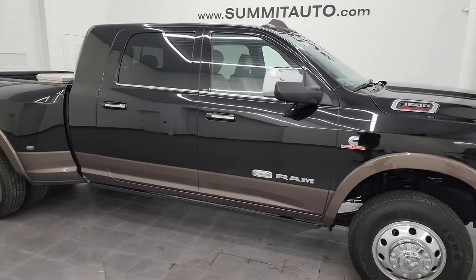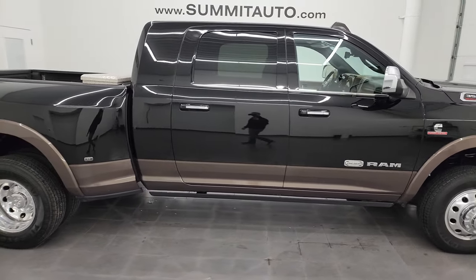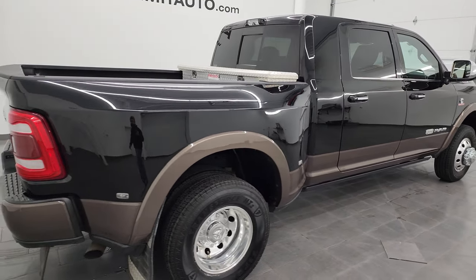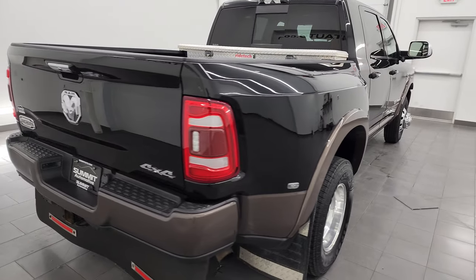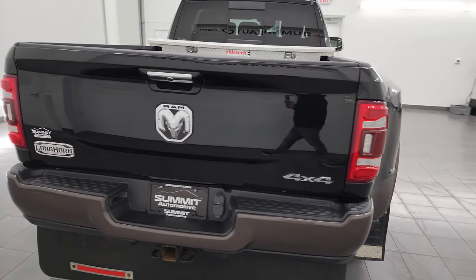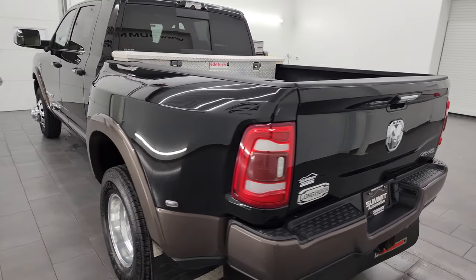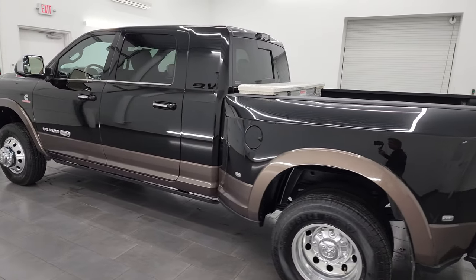Hey, this is Brett and this 2021 Ram 3500 Mega Cab Short Box Dually Limited Longhorn Level 1 is stock number 14093Z. I am here at Summit Automotive in Fond du Lac, Wisconsin, your new and used heavy duty truck and Ram headquarters.